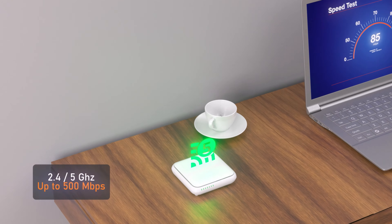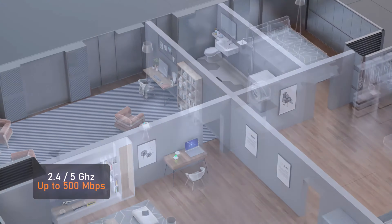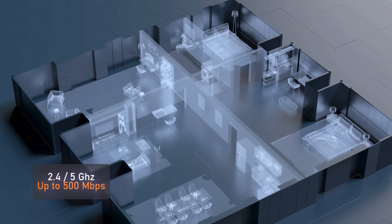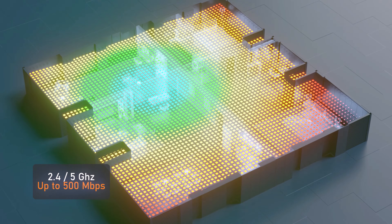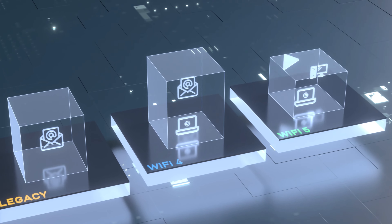Wi-Fi 5, also known as dual band, supports both 2.4 GHz and 5 GHz. It improves the bandwidth, better reach of connectivity, and enables higher bandwidth services.